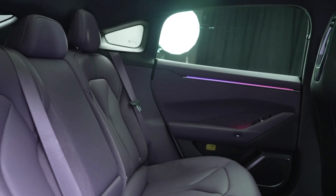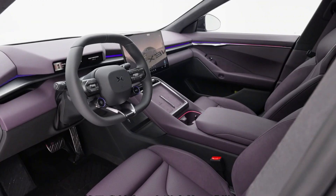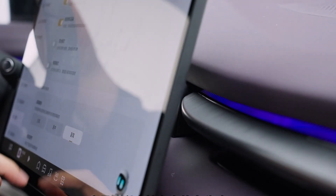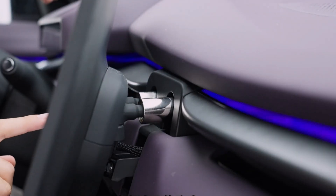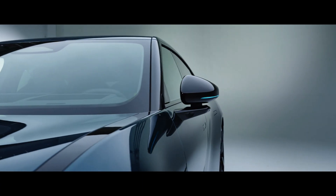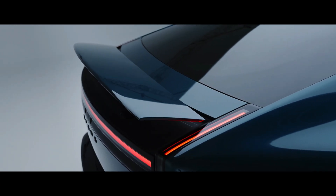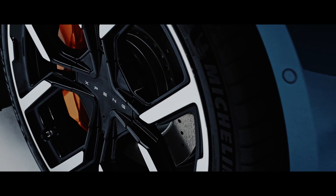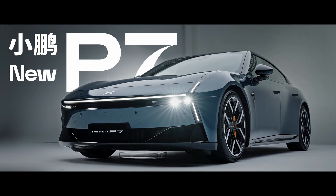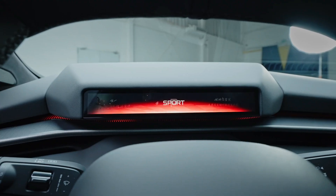Built on Xpeng's next-generation 800V platform, the P7 delivers exceptional performance, fast charging, and class-leading range. Powertrain options include rear-wheel drive with a single rear motor producing 270 kilowatts (367 horsepower) with LFP or NMC battery options and up to 820 kilometers of range on the CLTC cycle, and all-wheel drive with dual motors front and rear producing a combined 437 kilowatts (595 horsepower) with an NMC battery.